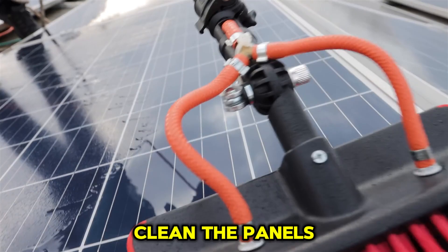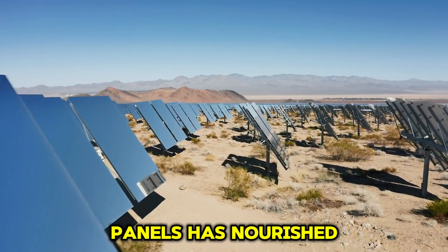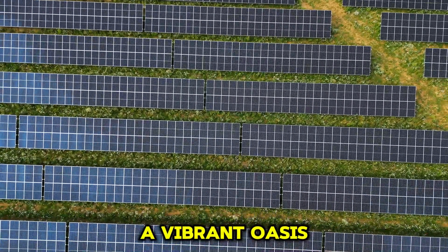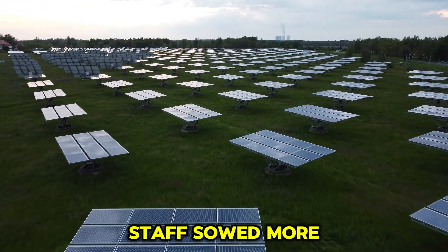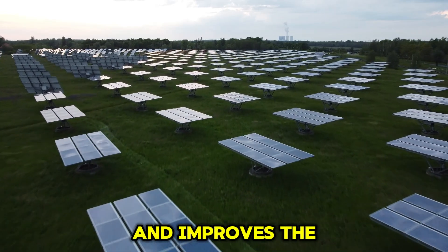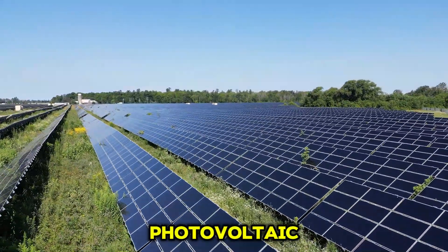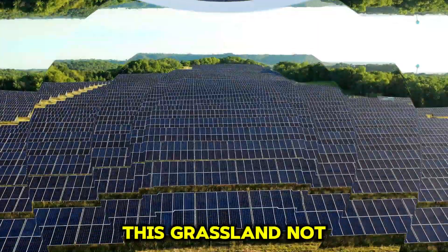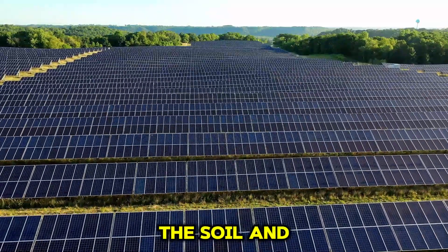Workers must regularly clean the panels to ensure they operate efficiently. Interestingly, the water used to clean the panels has nourished the arid land, fostering grass growth and gradually transforming the desert into a vibrant oasis. To further protect the photovoltaic infrastructure, staff sowed more grass seeds under the panels, creating a green energy station that produces electricity and improves the ecology. Over time, a symbiotic relationship formed between the photovoltaic panels and the grass, with the panels providing shade and reducing soil water evaporation. This grassland not only enhances the environment but also stabilizes the soil and reduces sandstorms.